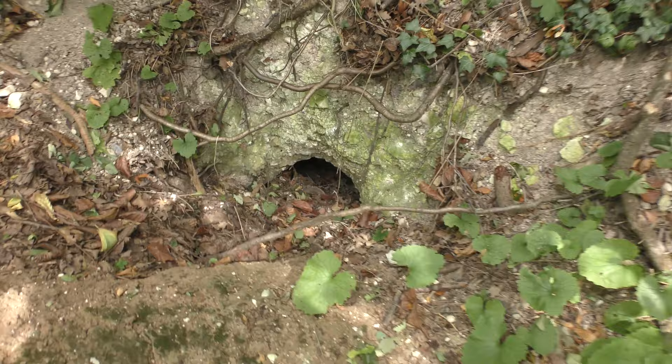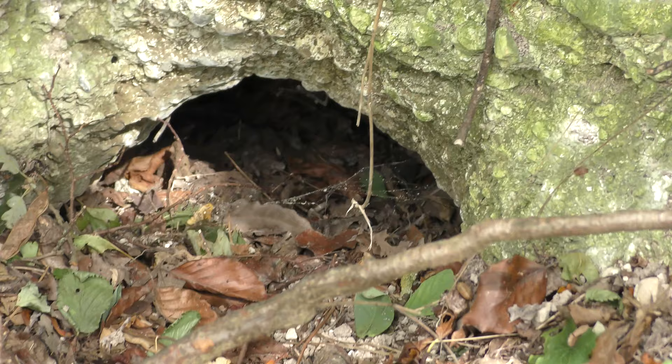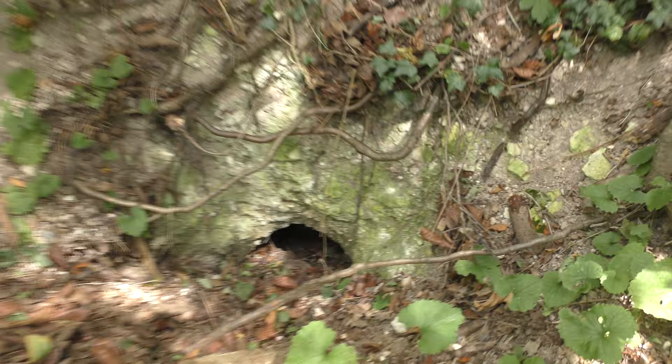That is a badger hole, a badger set. Doesn't look like it's in use to me — hopefully the badger's not going to come running out now and bite my legs off. And you can see, this is what Fleam Dyke is made of.